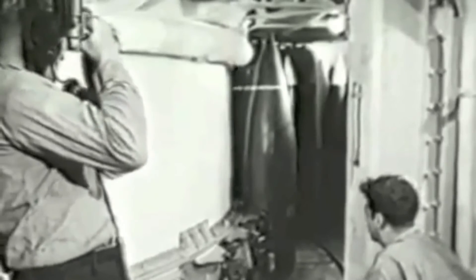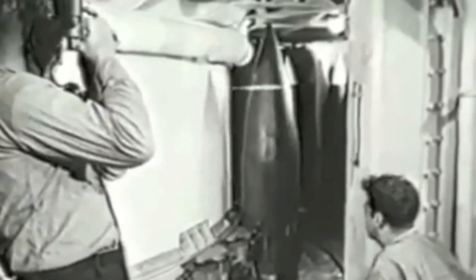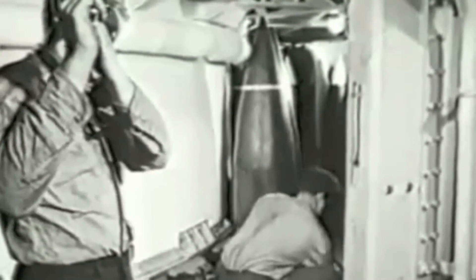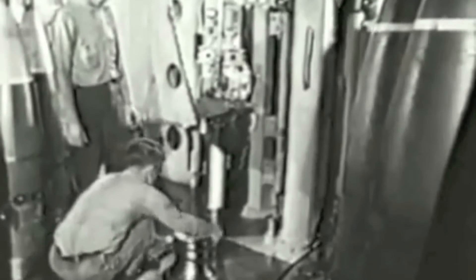First, the projectile ring operator brings the bullets close to the hoist by moving the ring as much as necessary. You'll remember, of course, that this projectile ring operates independently of the turret rotating structure. Since these projectiles weigh over 2,500 pounds apiece, it's easy to see why special power handling equipment is required to move them around. When the projectile man and hoist operator have the projectile in position, the hoist is started and the projectile is on its way.